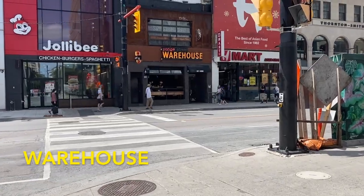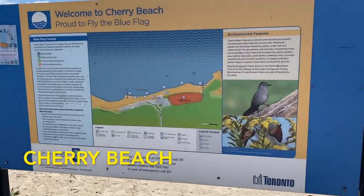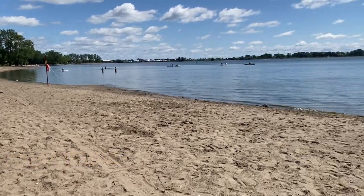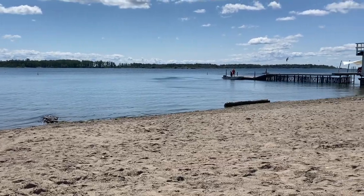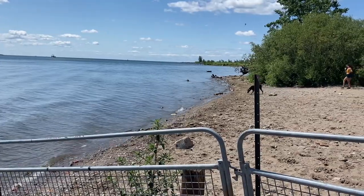For cheap eats, head to The Warehouse. There are multiple locations around the city and it's $6 for each plate, so you can fill up really well here. If you want to head to a beach in the city, check out Cherry Beach. This is a great spot for a beach day and you can get here by TTC. Lots of people go windsurfing here and there's also a big dog park.